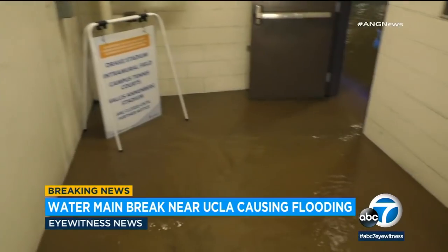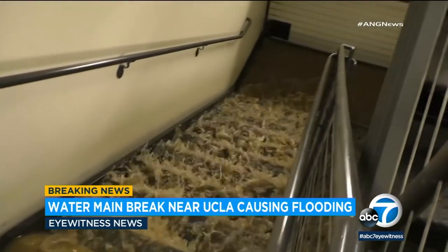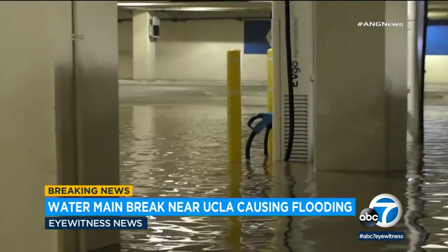The Los Angeles Department of Water and Power is out here with several crews. Luckily, there was no damage at nearby Pauley Pavilion — UCLA staff had sandbagged that area.